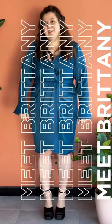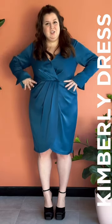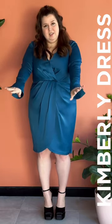Hi, my name is Brittany. I'm here to style the Kimberley dress in a deep teal. I love this dress — I think it's so flattering on your figure. It cinches at your waist, it has lovely drape detailing at the front, and these lovely cuff sleeves.